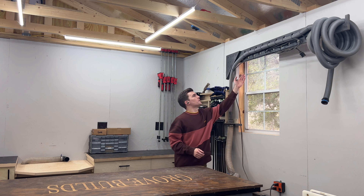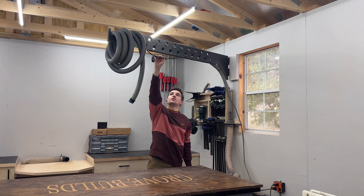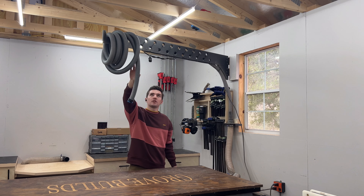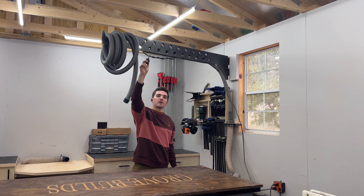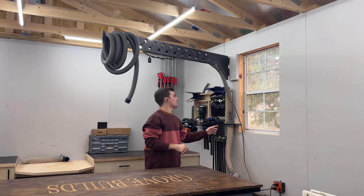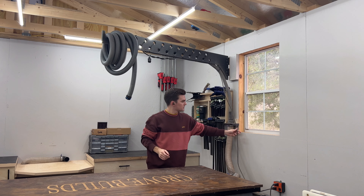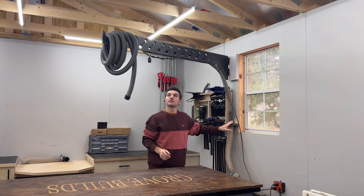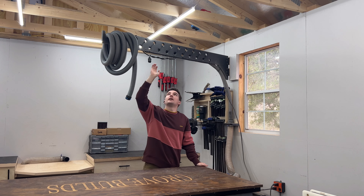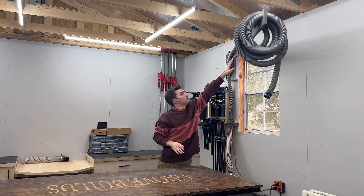Moving on to my boom arm — I got this idea from Lincoln Street Woodworks. It has a vacuum hose and power cord. The power cord goes down to an automatic switch that turns on the vacuum, and the hose hooks right up to the tool. It's got a blast gate here that you can open and close. It's great because it's automatic — you just plug everything up, turn your tool on, and everything comes on and runs.